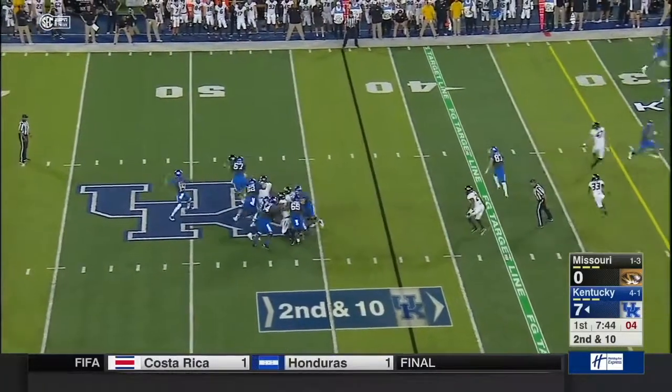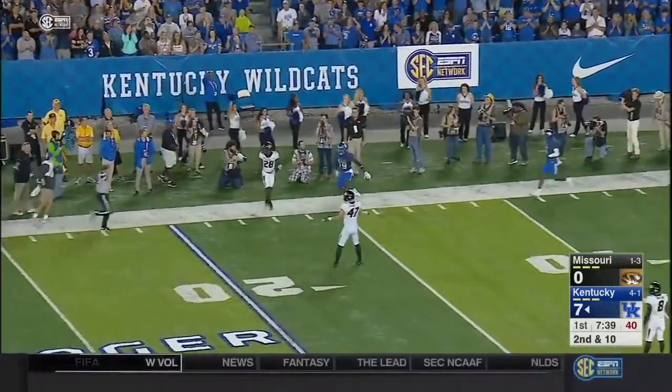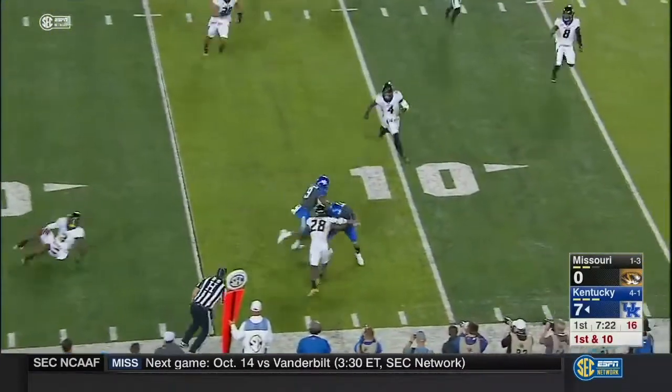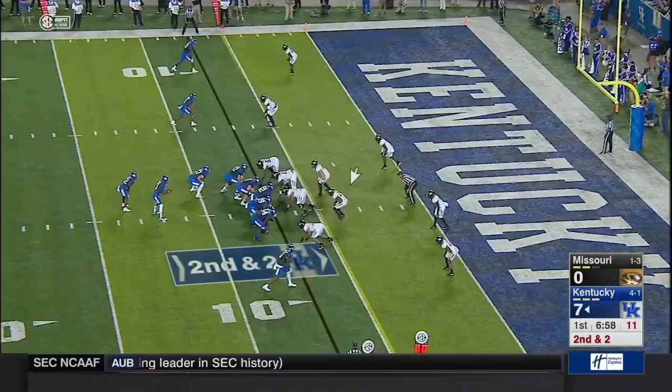Second and 10. Again, deep pass inside the 20-yard line, and Kaywon Ross. There's a quick throw to Juice Johnson — Johnson gets a block and is inside the 10 at the Mizzou 7.